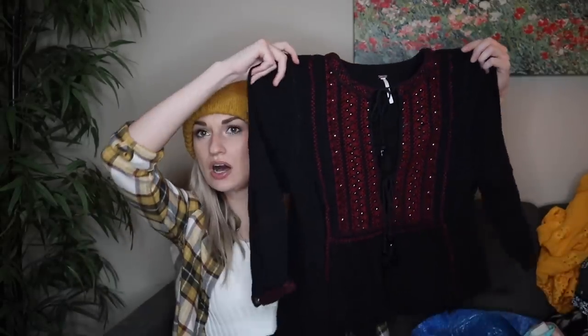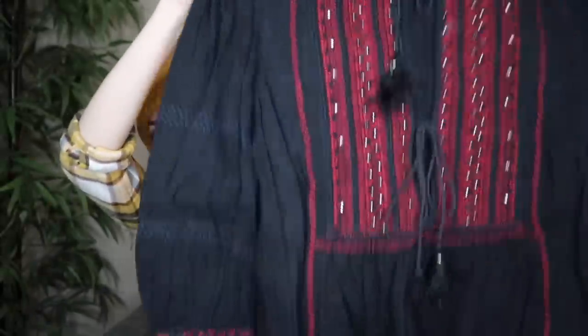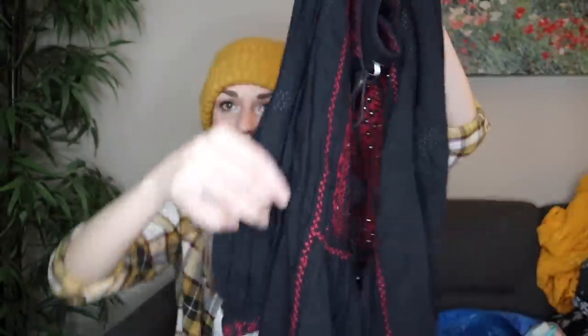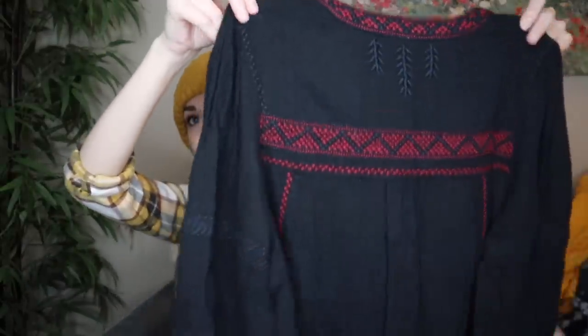A really pretty top from Free People here. It has all of this embroidery at the chest with tassel details, a raw fringe trim, more embroidery at the sleeves and the back. This is in a size medium and it's just cotton and viscose. Really pretty — I like that a lot.